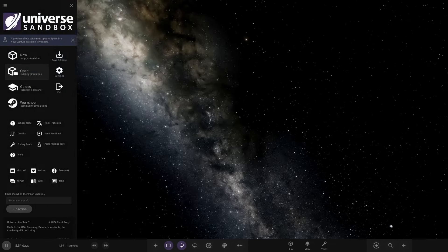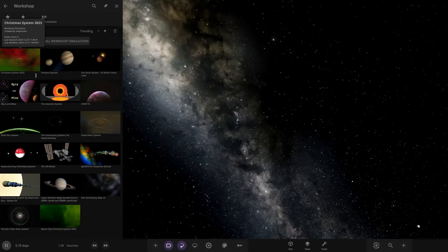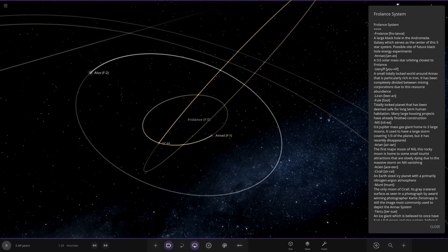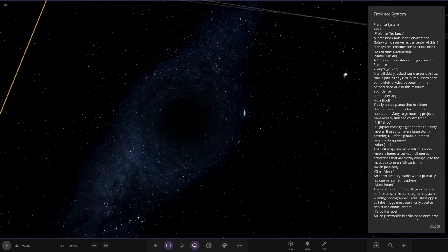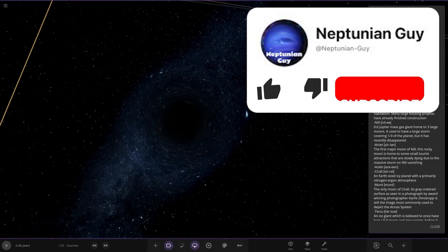Without further ado, let's go ahead and see this sequel. So the workshop should be ready for us. Okay, so the Froelance system. It is a black hole — a large black hole in the Andromeda galaxy which serves as the centre of this five-star system. Possible site of future black hole energy experiments.